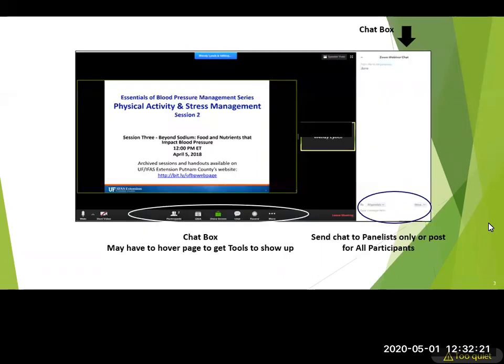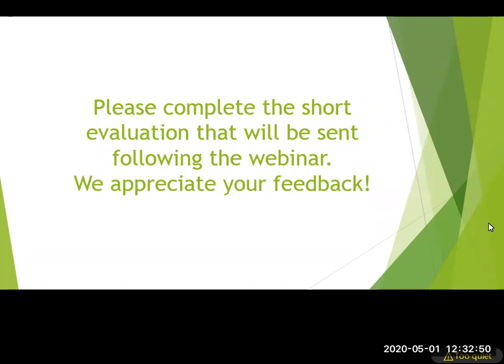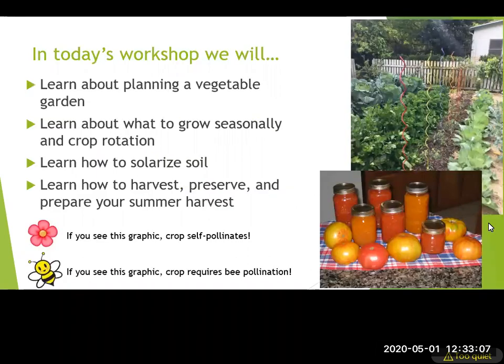If you have questions or comments, hover over the bottom controls and use the chat box to type them in. We'll try to get to them, and if not, we'll follow up by email with answers. After this webinar, we'll send a short evaluation — just a couple quick questions — and we really appreciate your time with that.